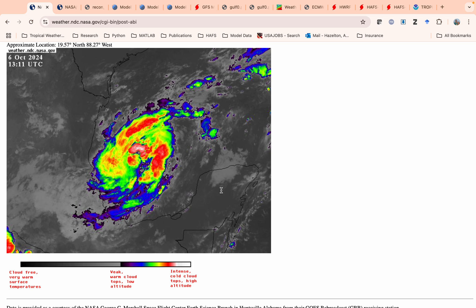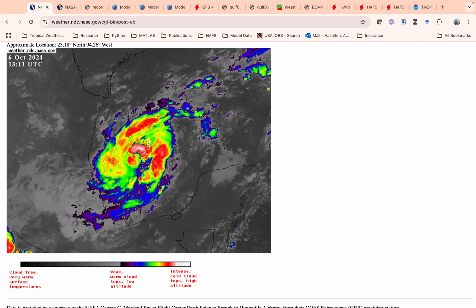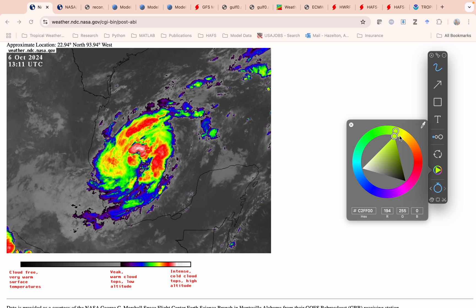Over the western Gulf of Mexico, you can see we have some convection firing near the eyewall right now, or the developing eyewall. So that's something we're going to have to keep an eye on to see if that starts to intensify more. Right now it's 60 miles an hour.